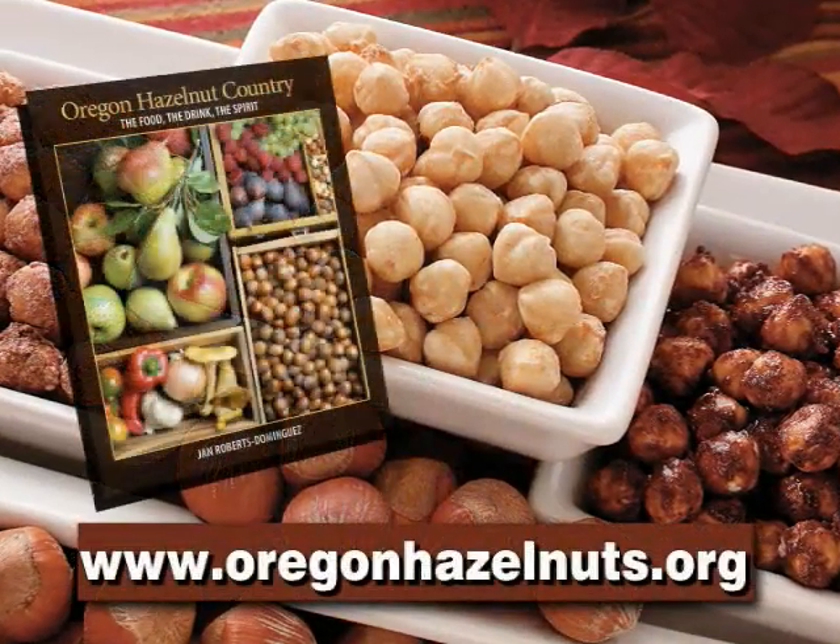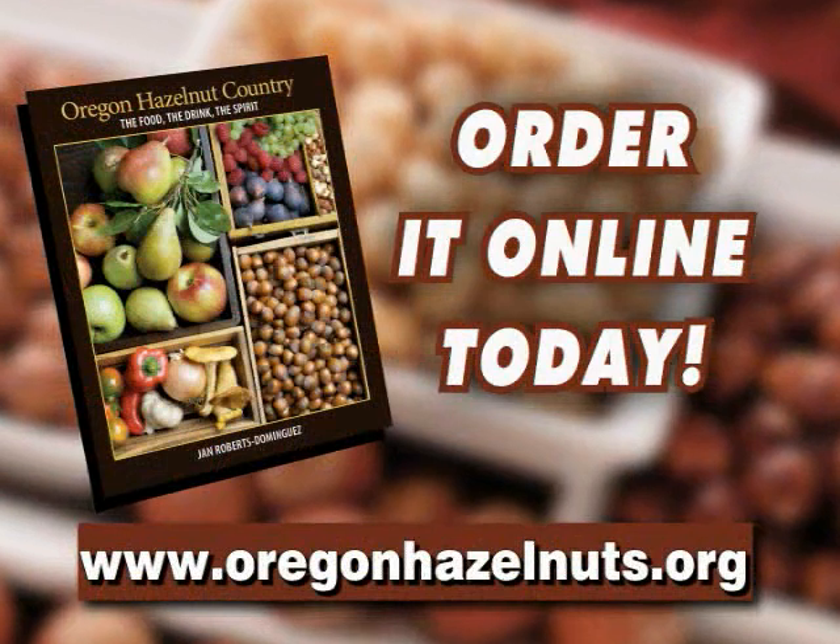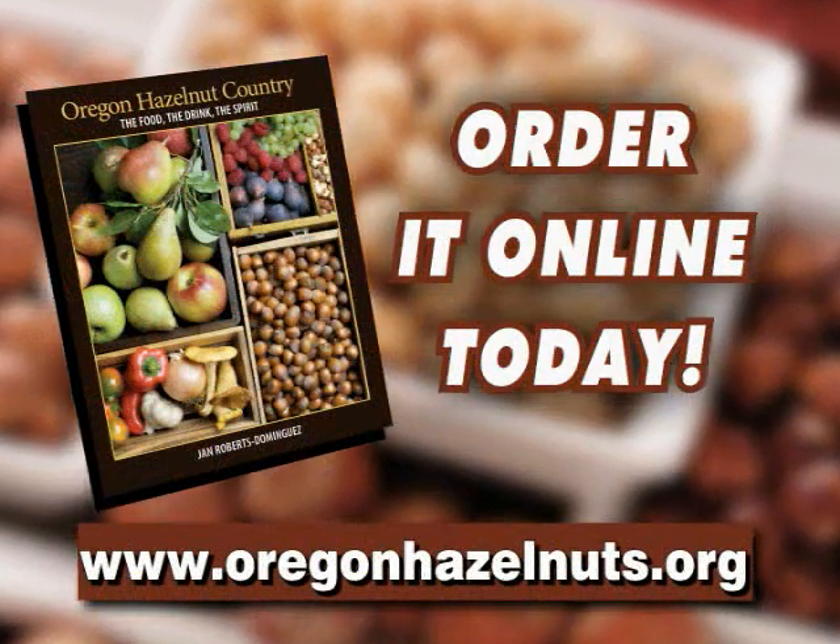Now, enjoy Jan Roberts Dominguez's cookbook with over 300 pages of delectable hazelnut recipes. Order it online today at OregonHazelnuts.org.